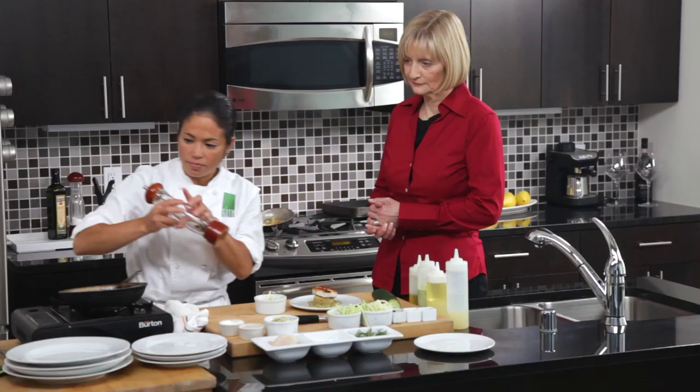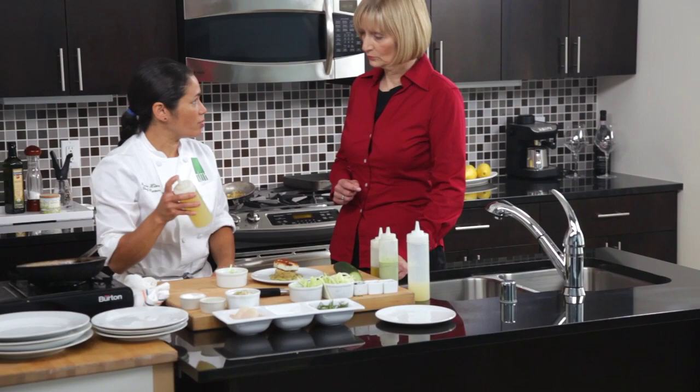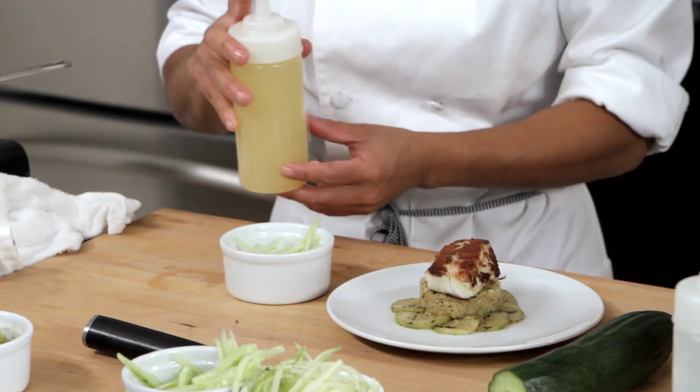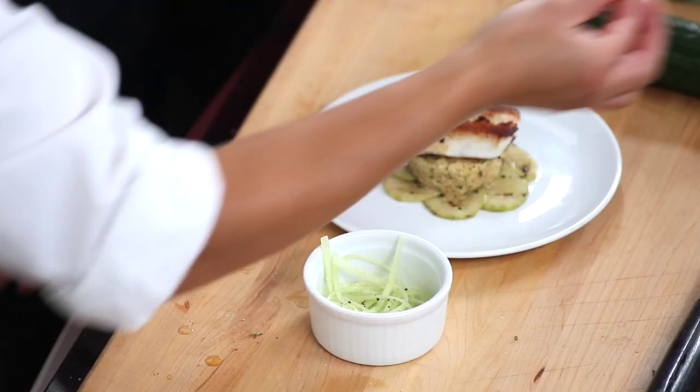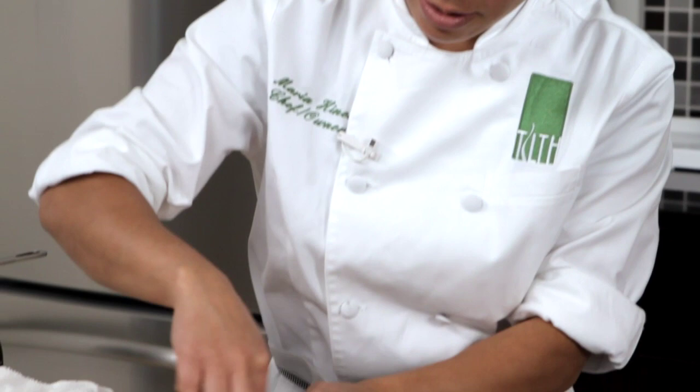I'm going to put a little bit of lemon vinaigrette — just lemon juice and a little bit of olive oil. That really just lends a little extra flavor. We have some chopped chives and a little bit of chopped parsley, and we're going to add that to the top.